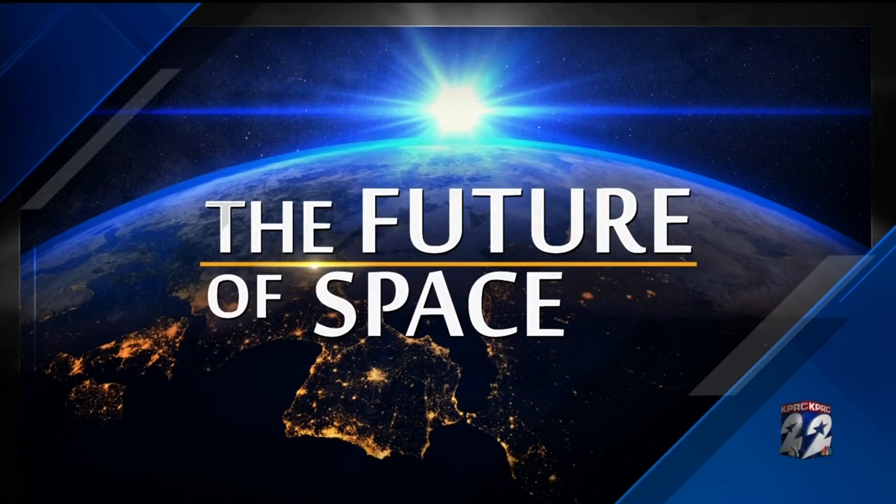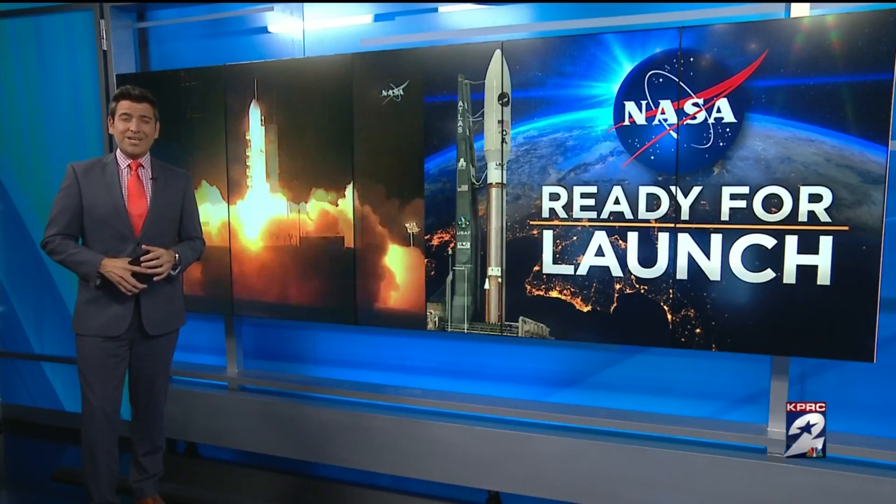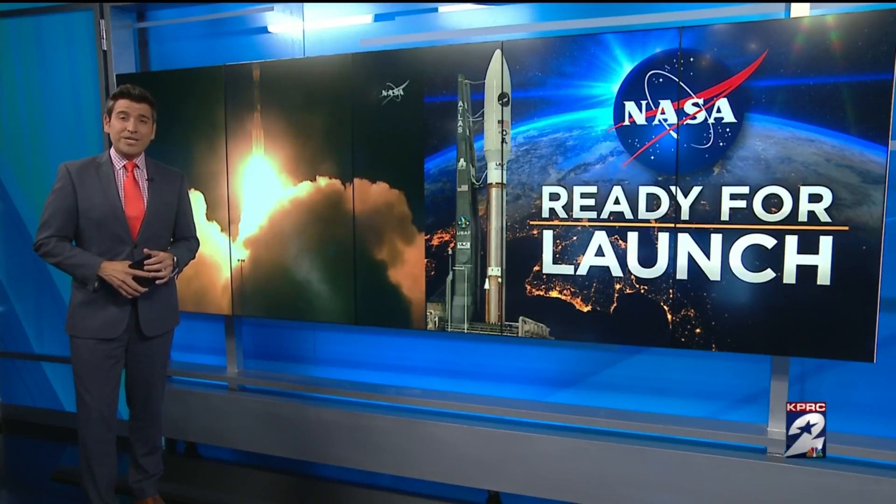The space program in the United States and right here in Houston is about to enter a new phase. We've been telling you about the newest class of astronauts training over at the Johnson Space Center for a new generation of space vehicles. Tonight, we're taking you to the launch complex out in Florida. Houston space reporter Ryan Korsgaard revealing the improvements being made to the historic launch site.